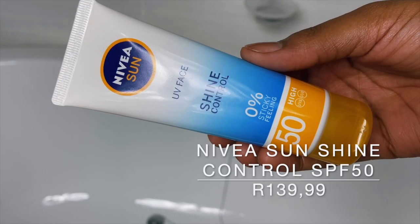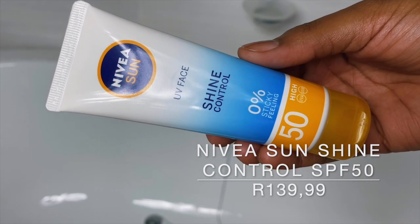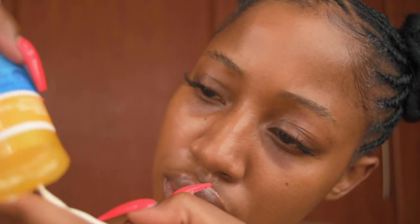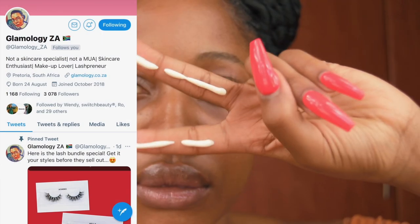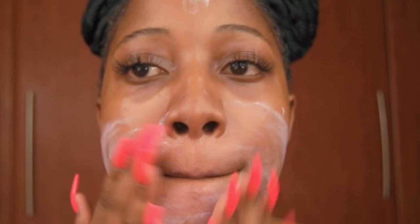Starting with my favorite sunscreen, which is the Nivea Sun UV Face Shine Control SPF 50. This is the first facial sunscreen I've ever used, and that's when I was sold on facial sunscreens and I never looked back. Shout out to Glamology ZA for putting me on this. This is a really great sunscreen — it is very hydrating and has a matte finish, and it is extremely lightweight and absorbs nicely into the skin.